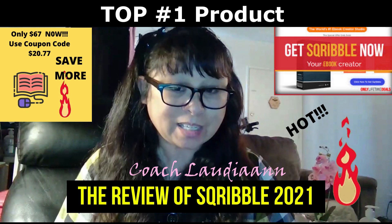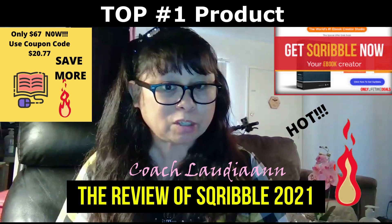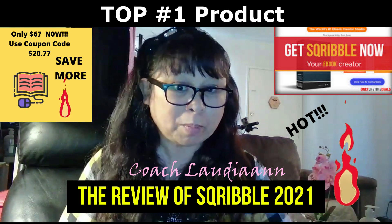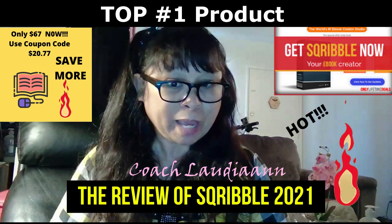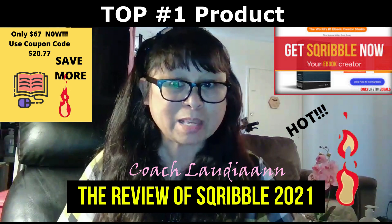Even if you sell on Amazon or Kindle, this is a great product to invest in. I'm an online marketer and entrepreneur, and I definitely need this to work my online business and create an email list. Did you know that Scribble actually has an autoresponder built in to build an email list for you?